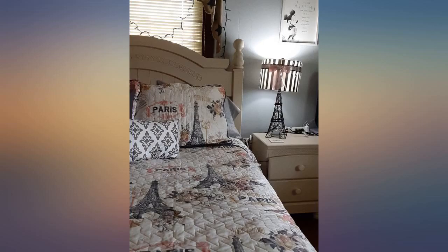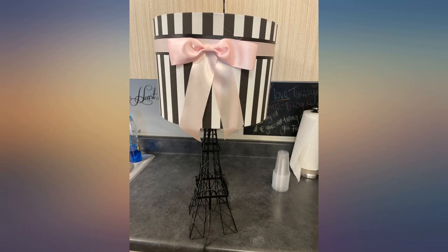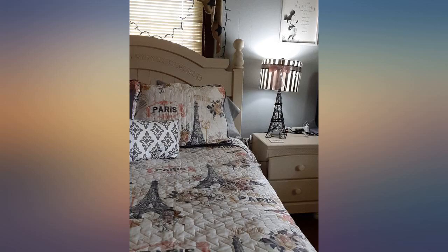I was excited when I found this lamp for my daughter's room. I wanted something that was not bulky and looked more like the Eiffel Tower, not a cement lookalike. I am ecstatic with it and the price I paid — it's perfect.